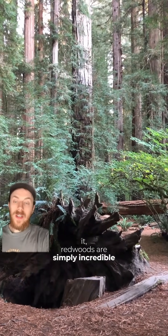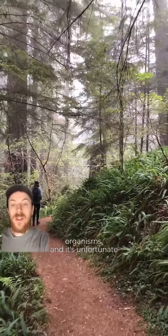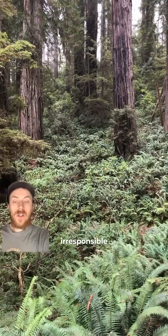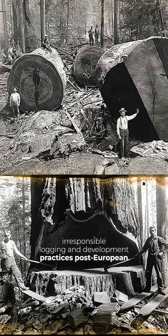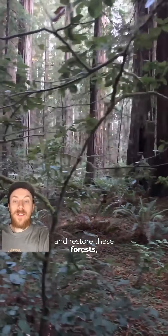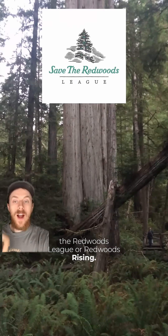Any way you put it, redwoods are simply incredible organisms. And it's unfortunate that we've lost over 95% of our old-growth redwood forests due to irresponsible logging and development practices post-European colonization. If you want to help support and restore these forests, check out Save the Redwoods League or Redwoods Rising.